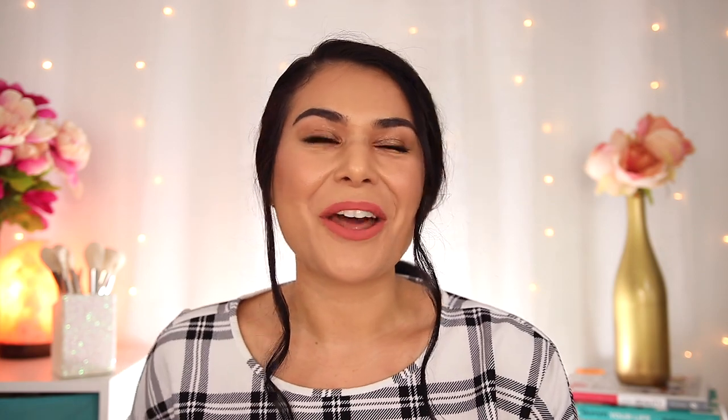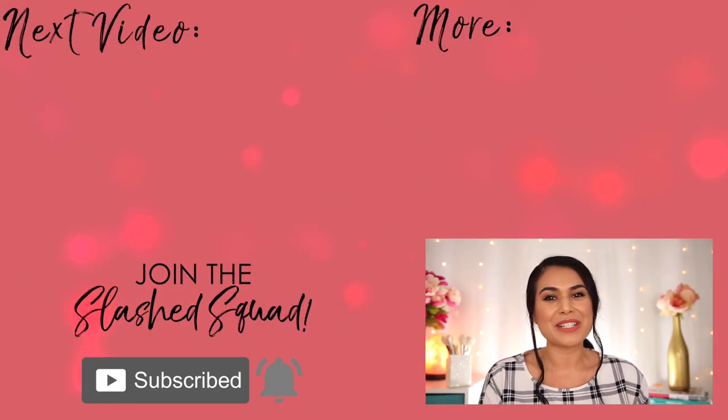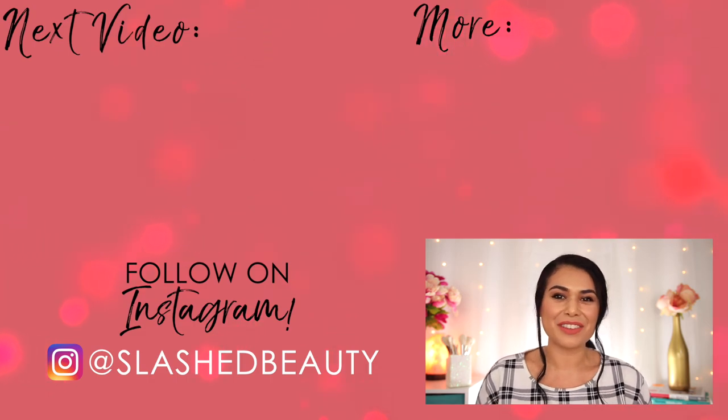I'd love to know which drugstore lipstick shades you'll have in your routine this summer — let me know in the comments below. Maybe I'll add them to my lineup. Today's shout out goes to Oxford Style. Thanks for being a member of the Slashed Squad. And join me over in this video next where I share my updated drugstore skincare routine for acne. I'll see you over there. Bye!